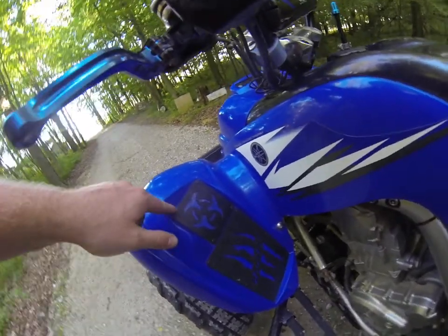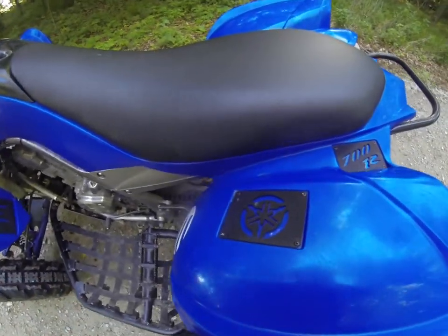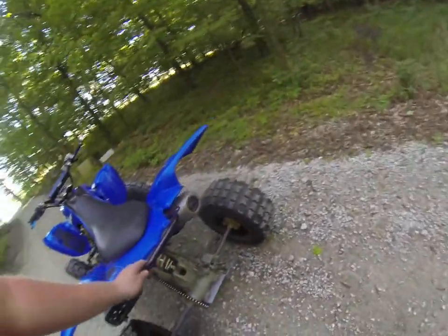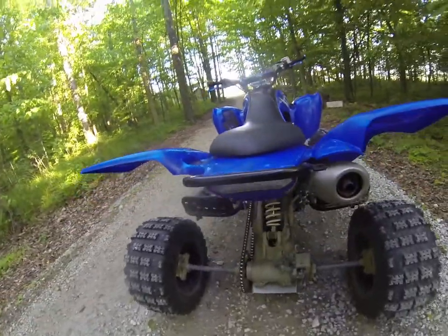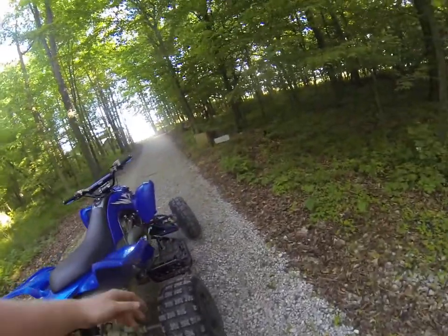You can get aftermarket badges that cover up where the safety labels used to go — there's a Yamaha symbol and a 700R. It also has a tail light and brake light, both of which work, which is a big plus.